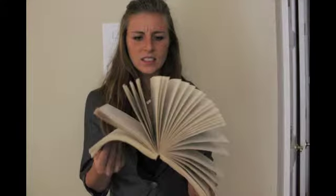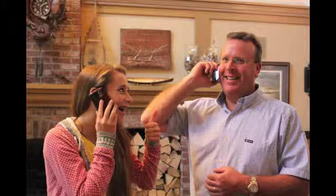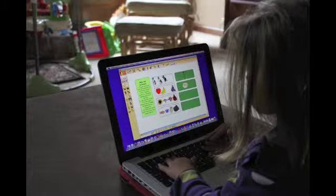Gone are the days of old, rugged books, dusty chalkboards, and boring presentations. Now, there are cool online books and activities. Even smartphones are used by students. Technology is becoming a way of life.